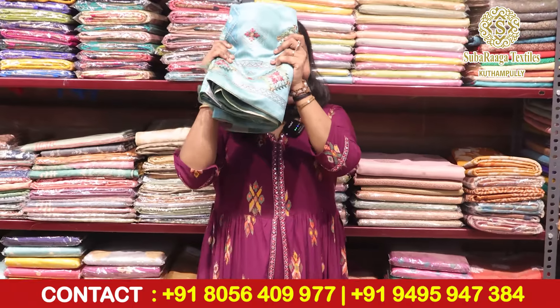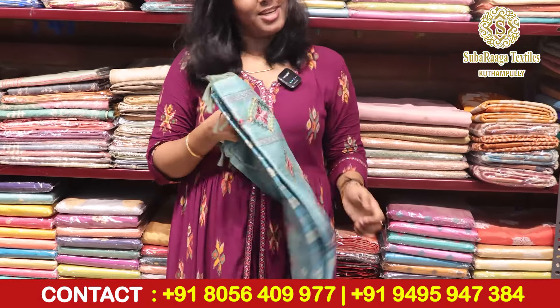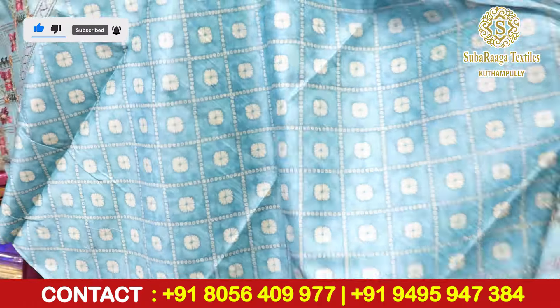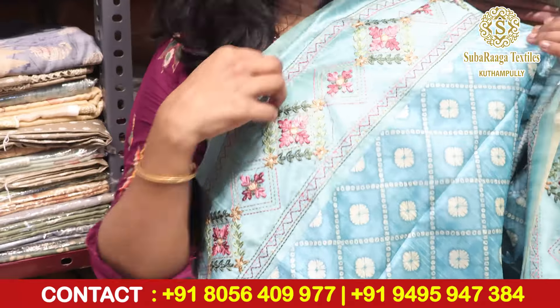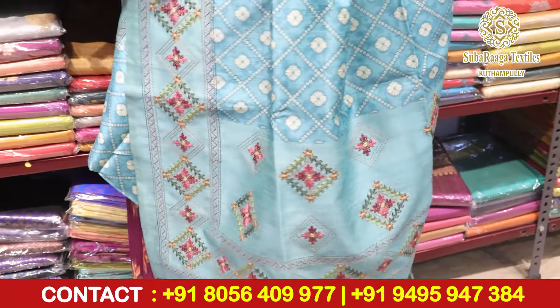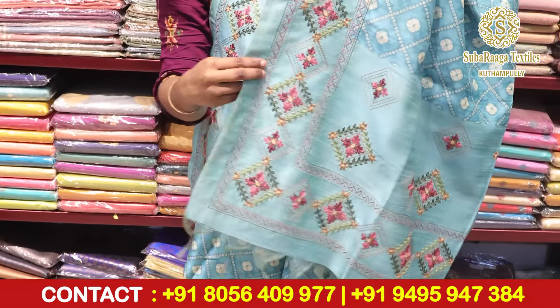The last color is a stunning color. Actually, I am confused — it is green or blue. This is a beautiful, different color. If you want to make a contrast, this is the blouse. Even for a white blouse, this is a super light and beautiful color. This is a blouse piece.